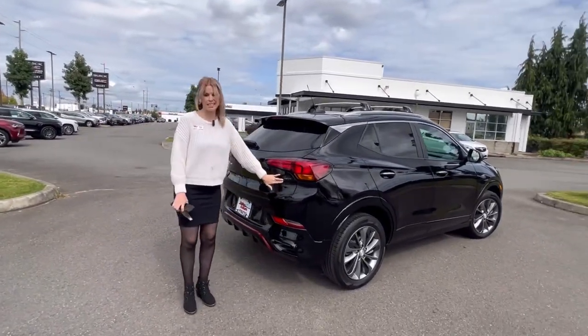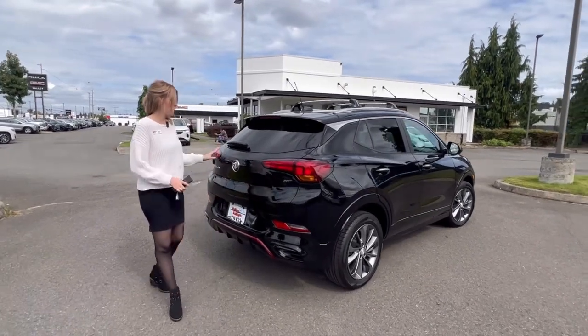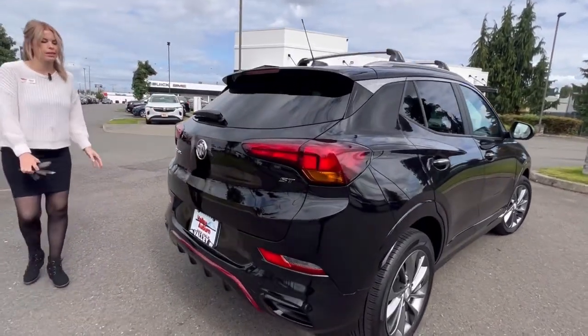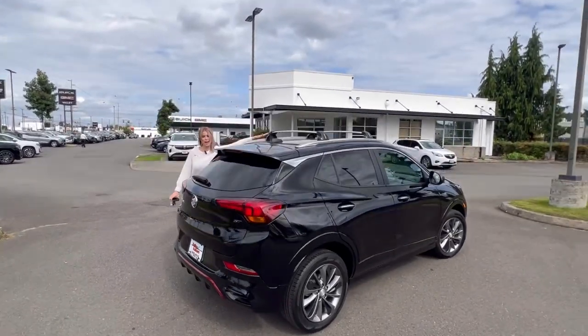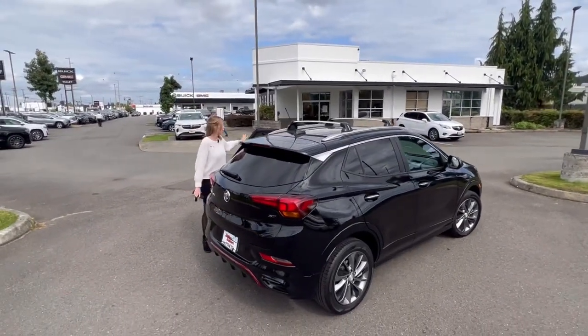It is the ST, so it has the more sporty appearance. It has the roof racks, so lots and lots of options.